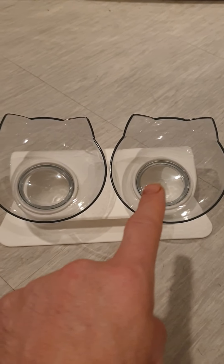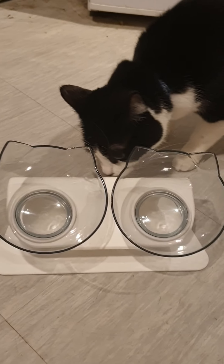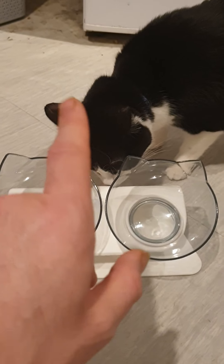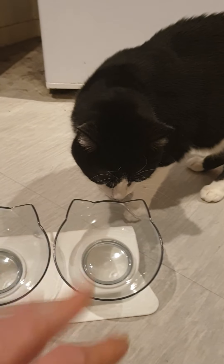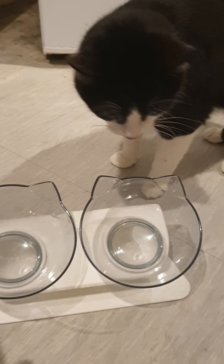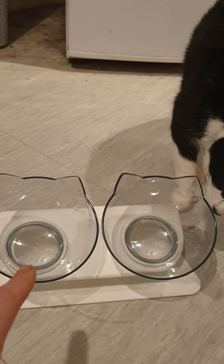Hello everyone, just got these raised cat bowls for Jess. Hi Jess, hello — these are your new food bowls. You can be in the video as well, Jess. Anyway, I just got his new bowls in the post.